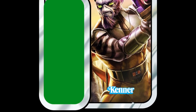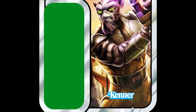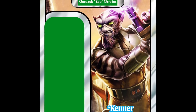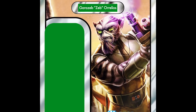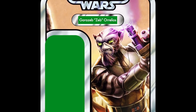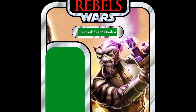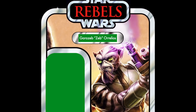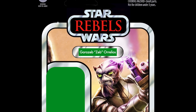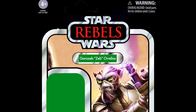In 22nd place, we have Garazeb Orrelios — or just Zeb — obviously from the animated TV series Rebels, and the first Rebels figure to enter the list. I can understand this one because the Black Series have got the whole gang from the Ghost, and we have zero of those figures represented in the Vintage Collection. Zeb's a pretty cool character, and I can understand why he would be in the top 25.